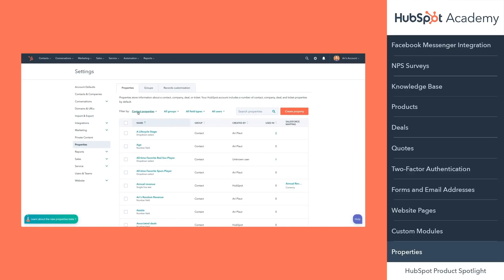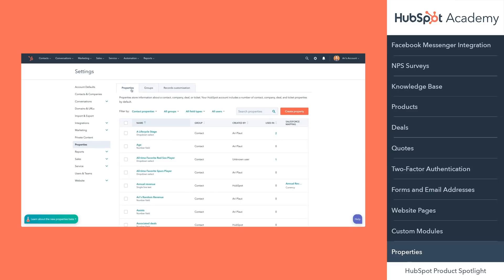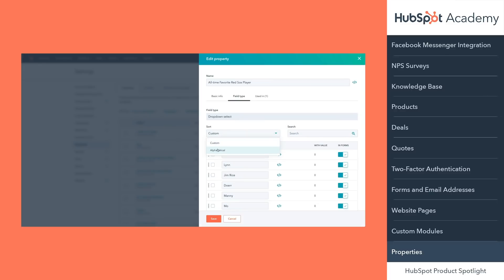The first change is a new properties home screen. The properties table has been streamlined so that your object types are now filters versus individual tabs. Groups are also a filter and you have a unique tab to edit and manage them. Second, you can now create all your properties no matter the object from the same create button. Also, when creating a multi-select property, you can now sort your field options.